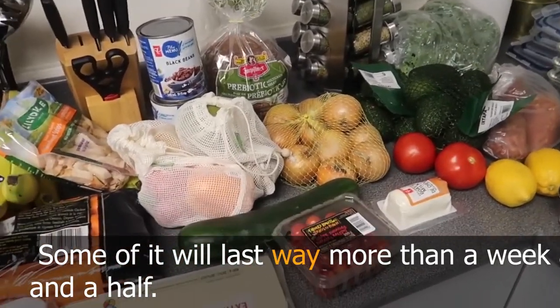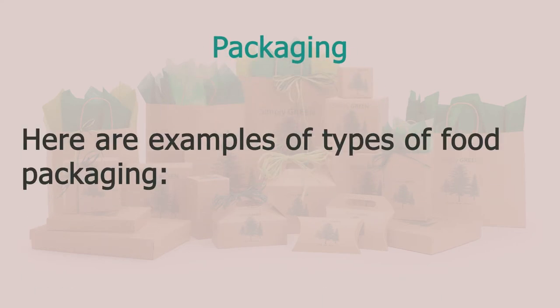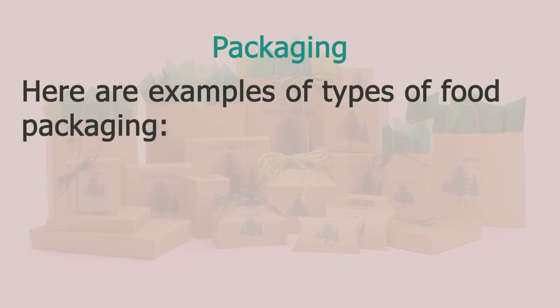We talked about packaging in the conversation — various food items came in certain packages. Nowadays food comes in different kinds of packaging. Let's look at the following ones and see which ones you are most familiar with.